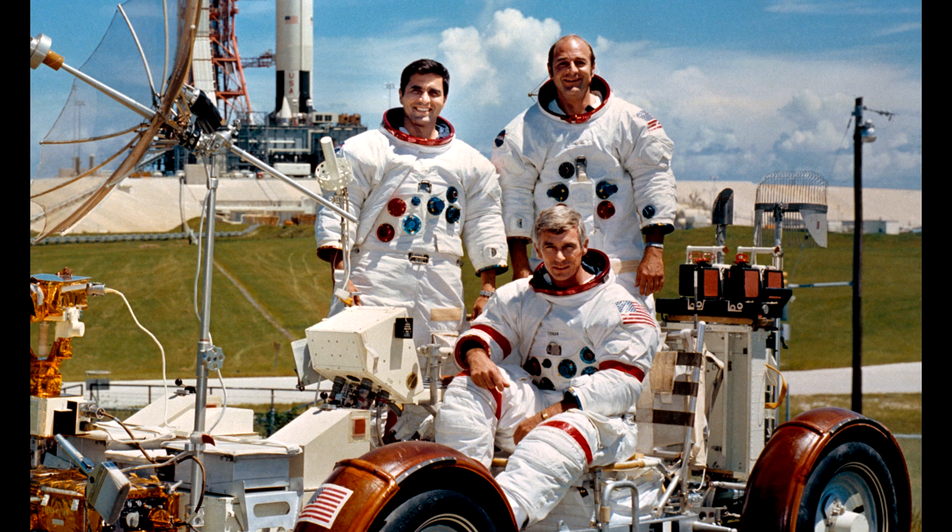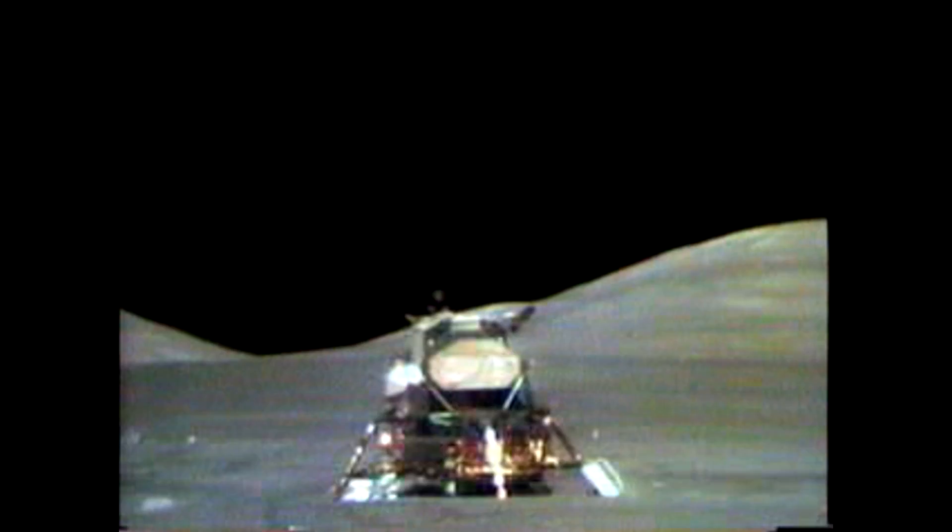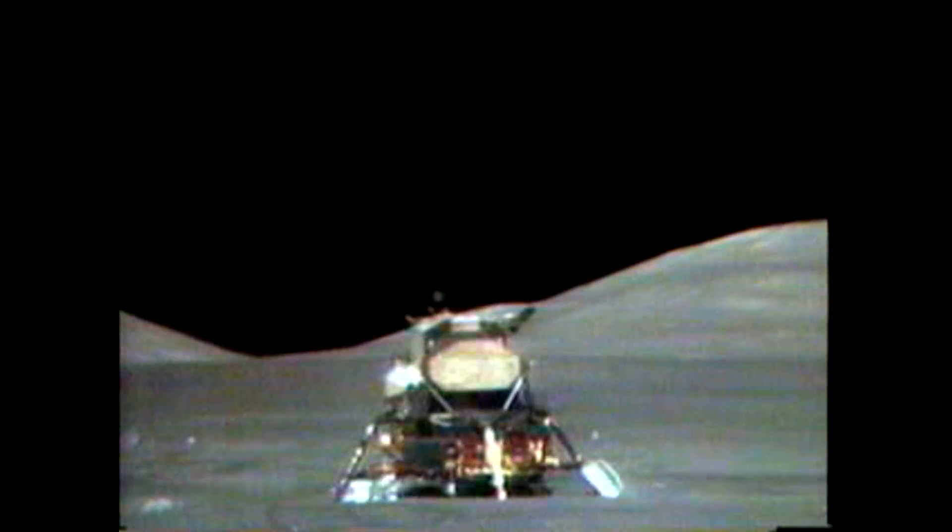They had to send a scientist to the Moon before they cancelled the program. You've no doubt seen this very famous footage of the Apollo 17 Lunar Module actually taking off from the surface — and that's the last time we went to the Moon.